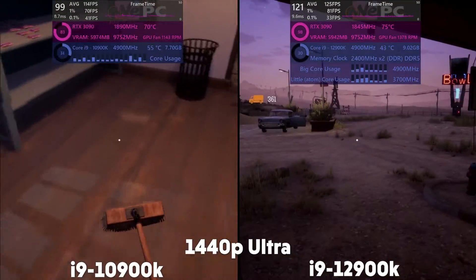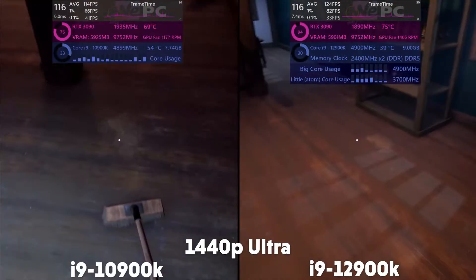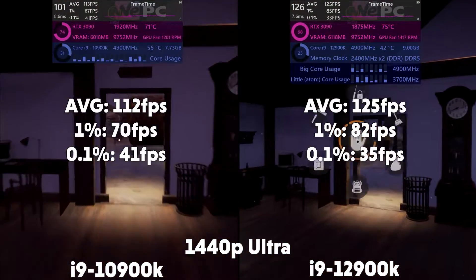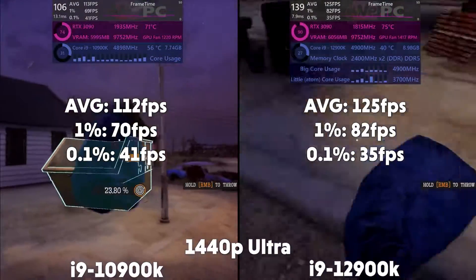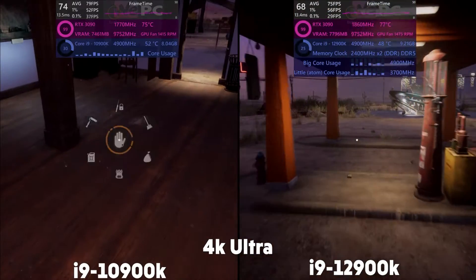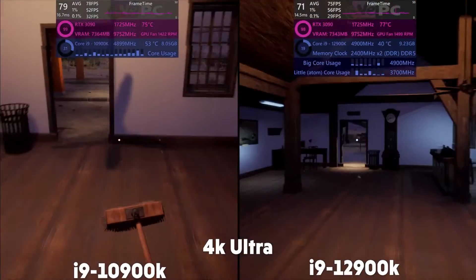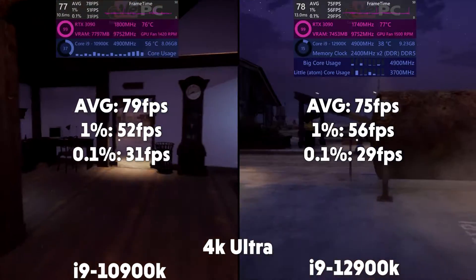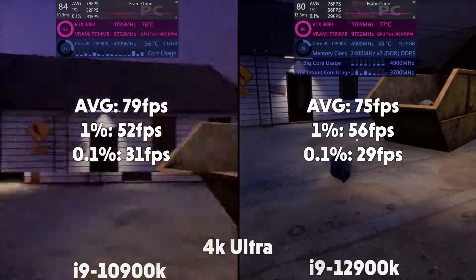On to Gas Station Simulator, and at 1440p, the 10th gen is averaging 112 FPS with 1% of 70 and 0.1% of 41, with the 12th gen averaging 125 FPS with 1% of 82 and 0.1% of 35. Up to 4K, the 10th gen is averaging 79 FPS with 1% of 52 and 0.1% of 31, and then the 12th gen is averaging 75 FPS with 1% of 56 and 0.1% of 29.